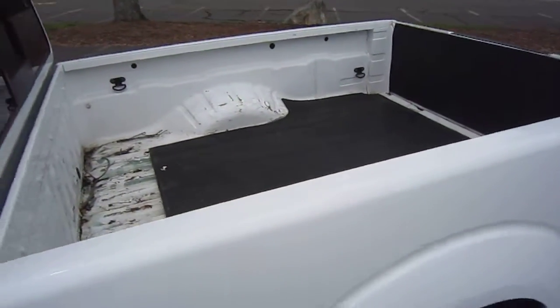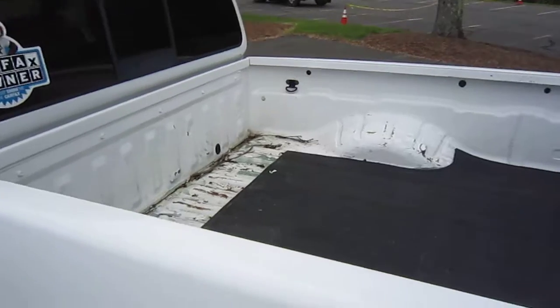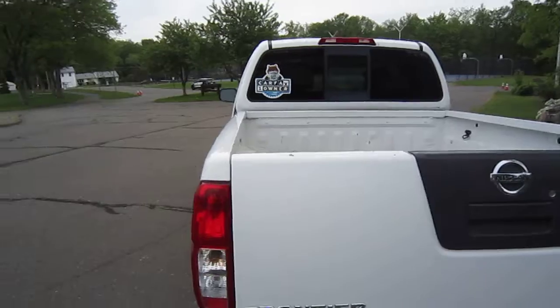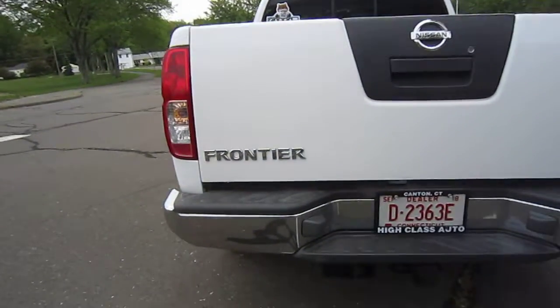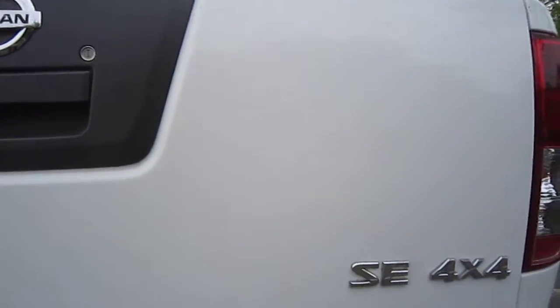This truck is equipped with a six-foot bed that we will be providing with a bed liner. Onto the rear tailgate and bumper — great condition. Paint is in great condition as well.